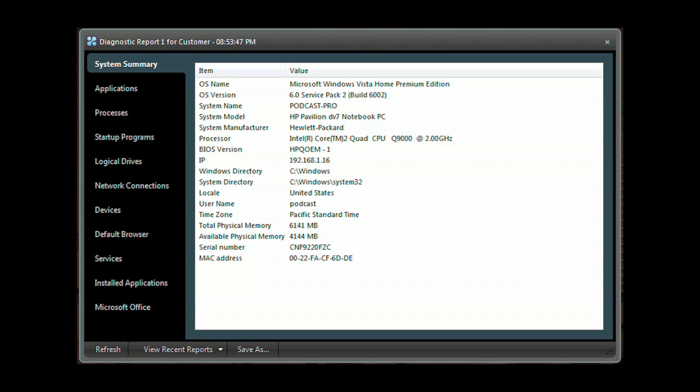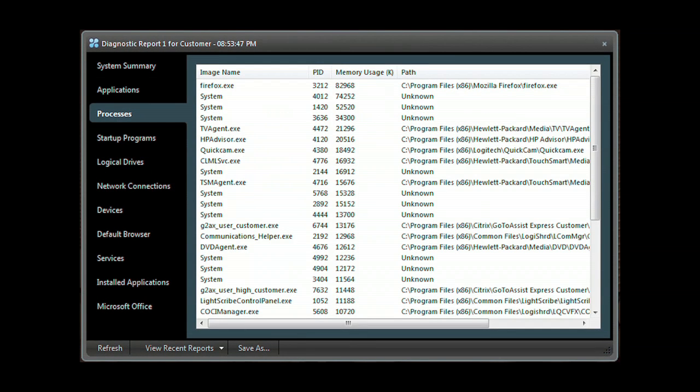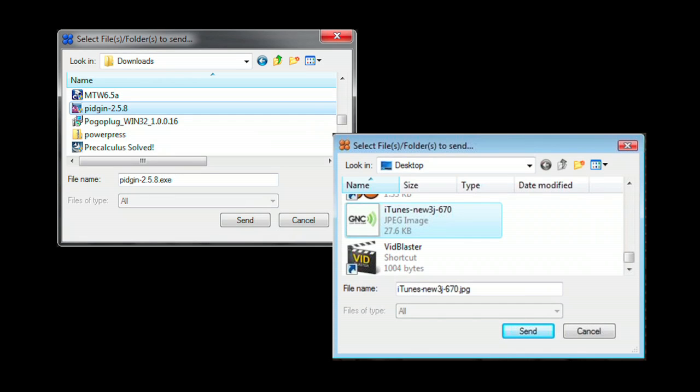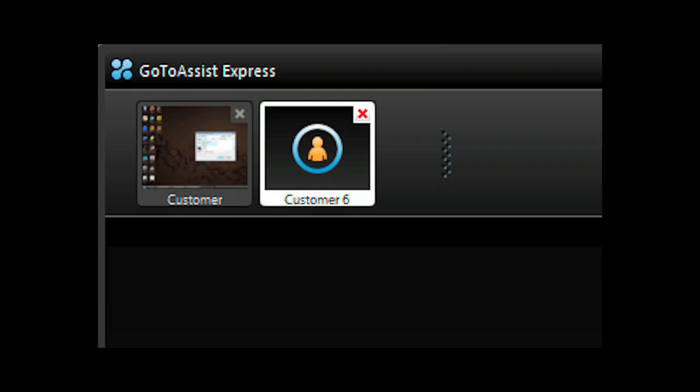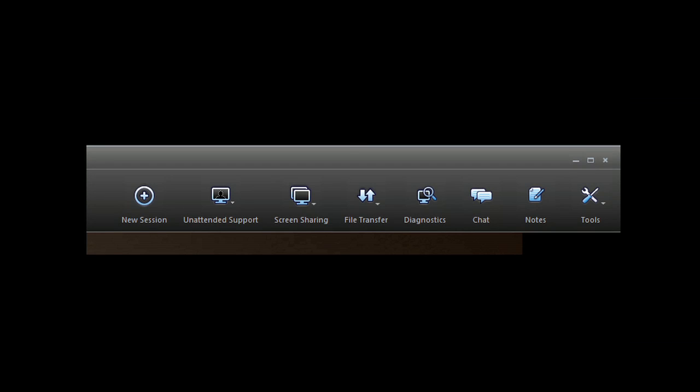Need deeper access? Run the GoToAssist Express diagnostic application to get a system summary, application list, processes, programs that start when the computer starts, network connections, devices, services, along with installed applications, and much more. Easily send or receive files back and forth between your computer and your client's computer. Have another support request come in and need to do two support sessions at the same time? You can run multiple support sessions with GoToAssist Express. Included is an interactive chat client. The menu bar of GoToAssist Express gives you everything you need to do online support.